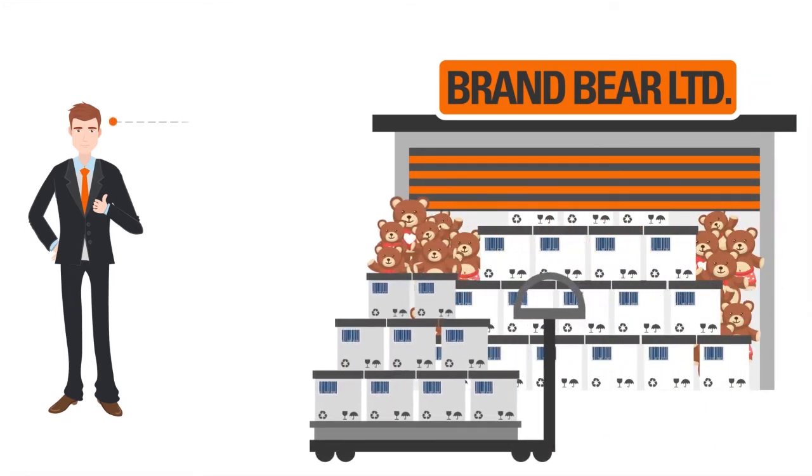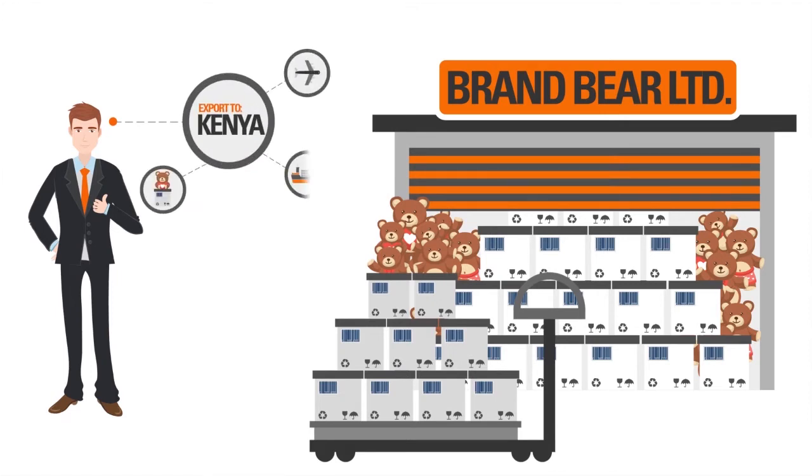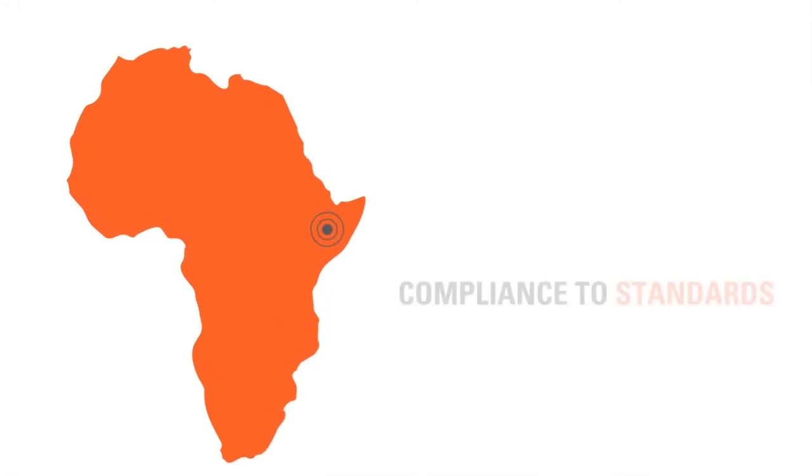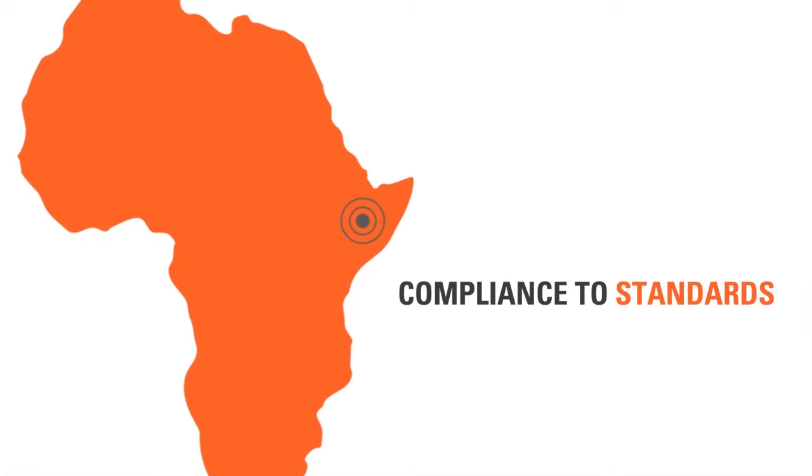He wants to export his toys to Kenya. To do so, George must comply with the requirements of the Pre-Export Verification of Conformity Program in Kenya. This is where SGS can help him.